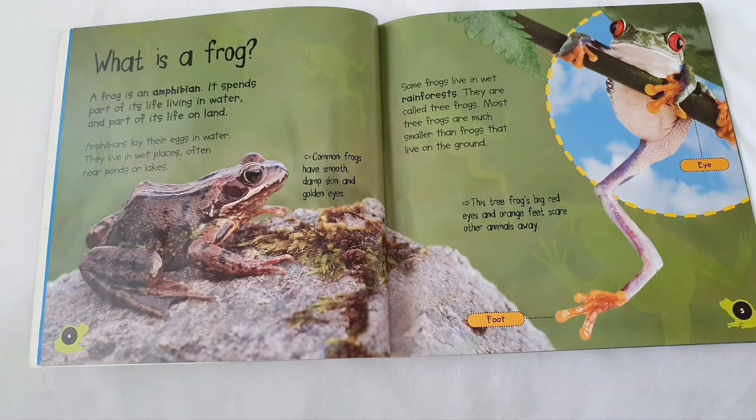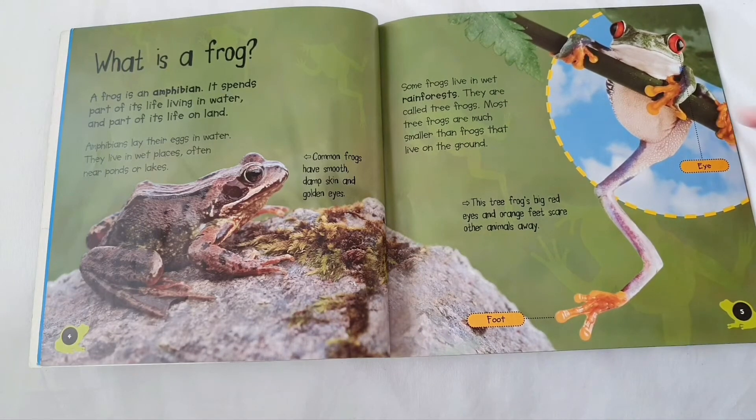Most tree frogs are much smaller than frogs that live on the ground. This tree frog's big red eyes and orange feet scare other animals away.